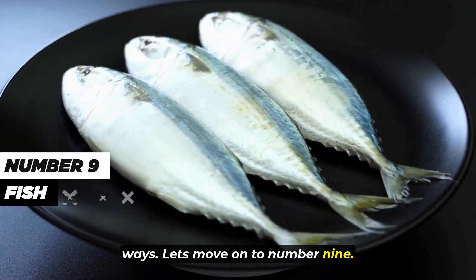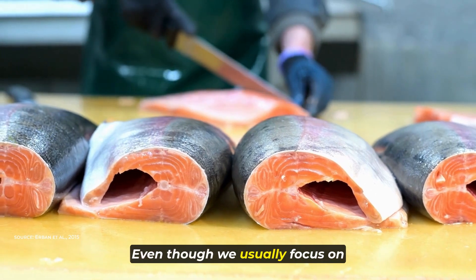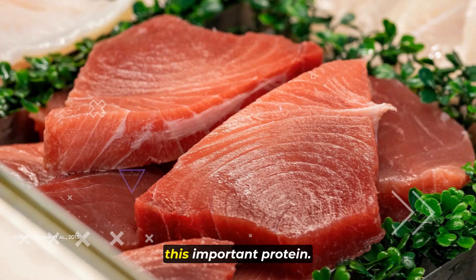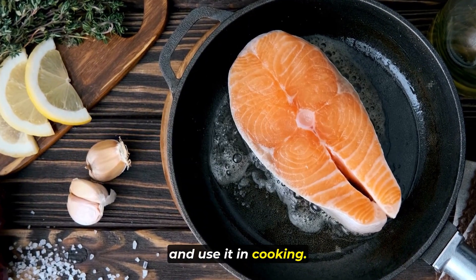Moving on to number 9, fish. Fish like salmon and tuna have a special ingredient called collagen in their skin and bones. Even though we usually focus on the tasty meat of the fish, these parts are packed with this important protein. By cooking them slowly or simmering them, we can get the collagen out and use it in cooking.